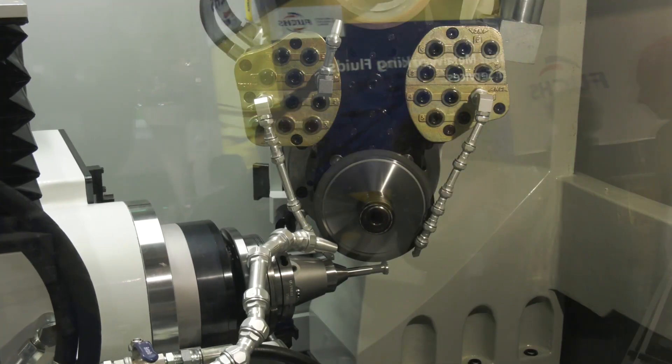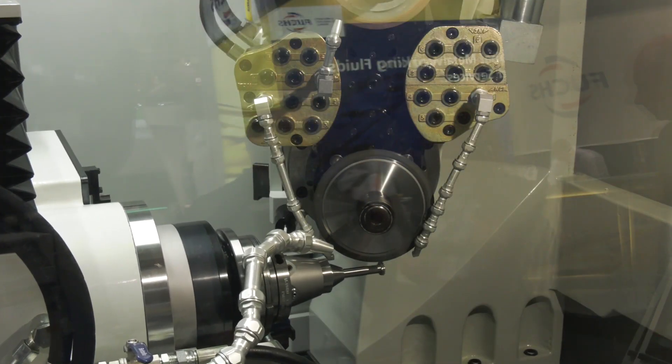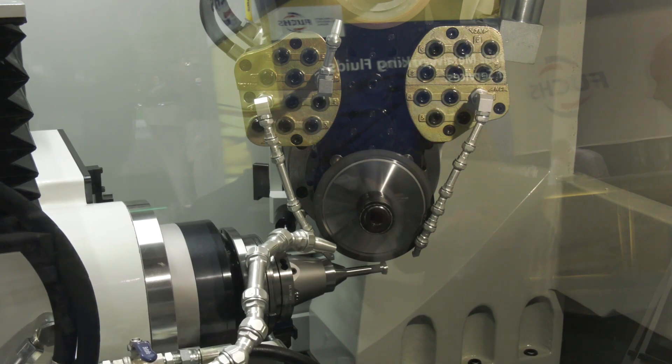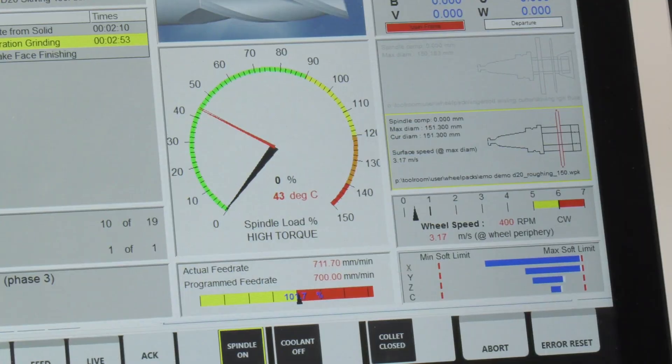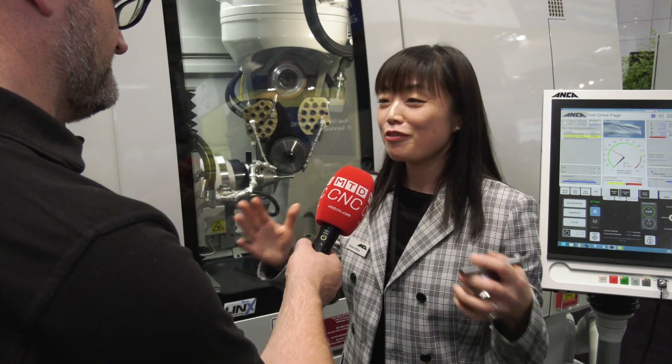Yes, definitely. For this machine we have the latest in what we call motor temperature control technology — the patent is pending at the moment. With this, we control the motor temperature within 0.2 degrees. So throughout the whole grinding process, whether there's a variation in load or variation in spindle speed, we can maintain the temperature to that consistency. That's why you have a fixed size and fixed shape of the spindle, and that translates directly onto the accuracy on the tool.